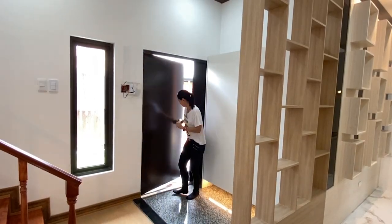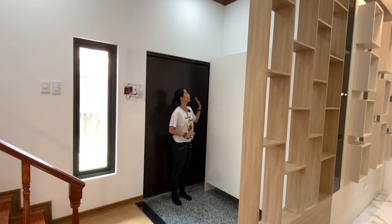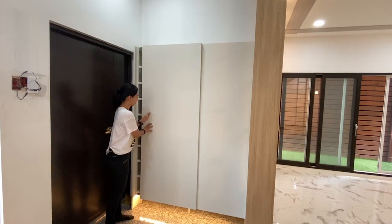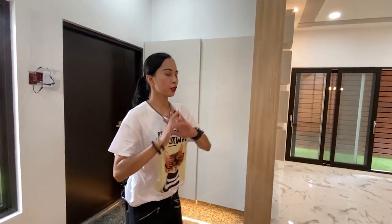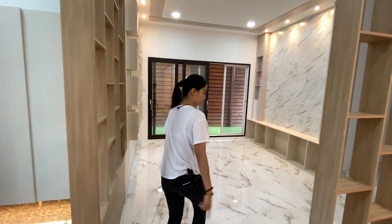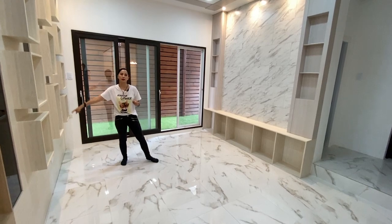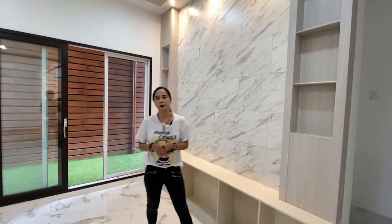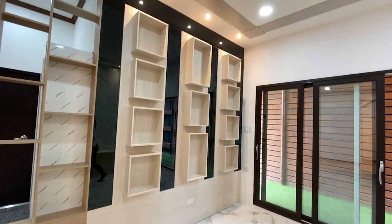Now we are here at the main entrance. Over here you have your built-in shoe cabinet — what's great about it is the light is automatic. One small step up to the left and you have your living room. One step down, you have this living room with built-in cabinets and an area for your flat screen TV. If you've seen our previous video, this has a very similar look and finish, but as mentioned, this has a smaller lot and floor area.